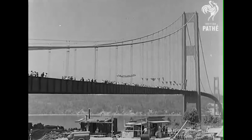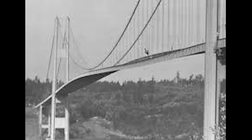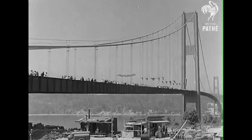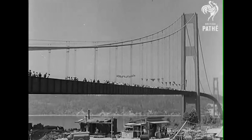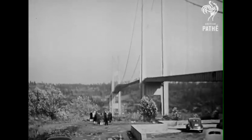I want to start in 1940. This is the Tacoma Narrows Bridge, a massive suspension bridge that had only been opened for four months. And on what seems like a slightly windy day, something unexpected started to happen. The bridge started to move.